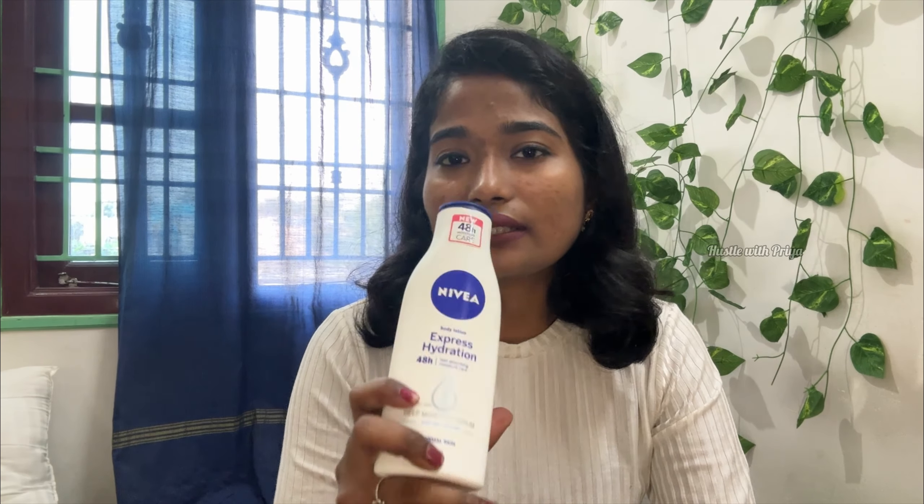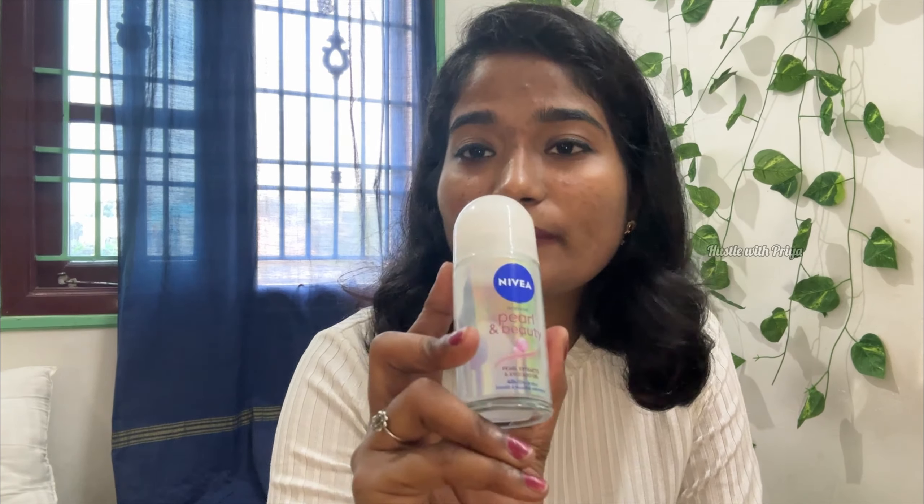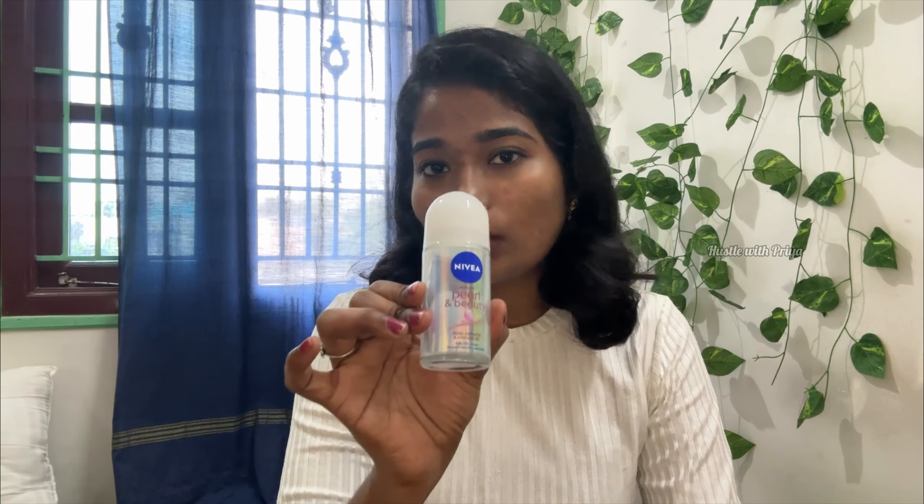And next is Nivea Pearl and Beauty. This is an underarm roll-on. The smell is nice. You can use this roll-on and avoid any smell issues.